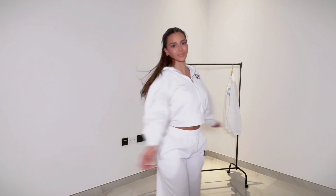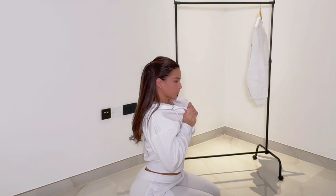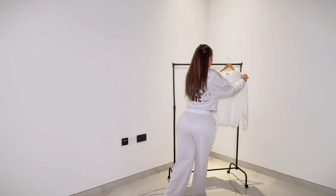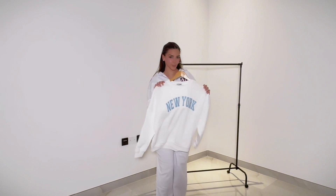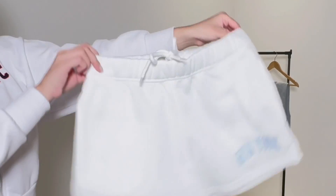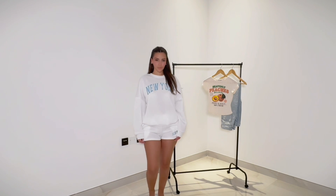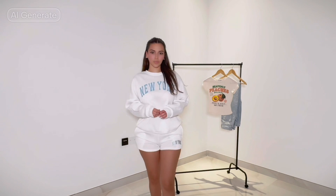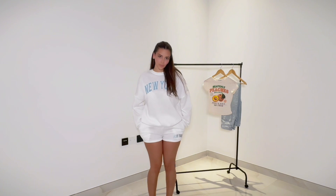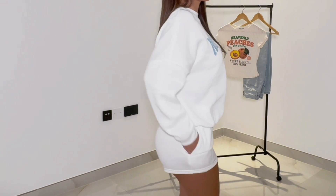I'll definitely be wearing this the whole fall season — it's my favorite season in the entire world. Who does not love to be comfy and pretty at the same time? This crewneck set is so gorgeous. If you know me, you know how much I love crewnecks — they're my favorite. With a pair of shorts, it's fabulous. This is entirely my vibe for summer going into fall — comfy and super cute.